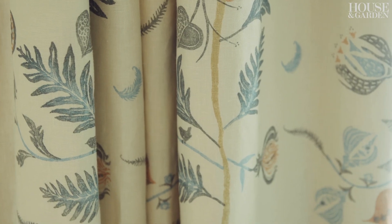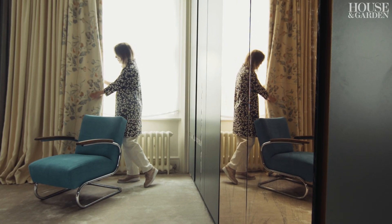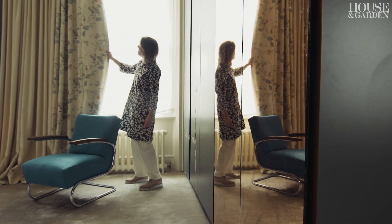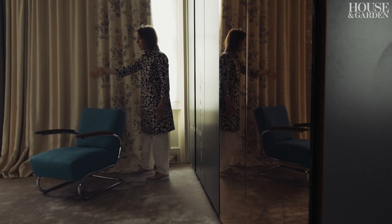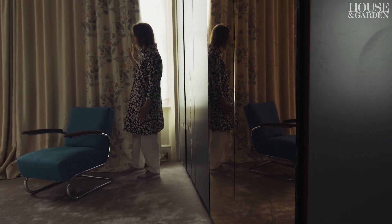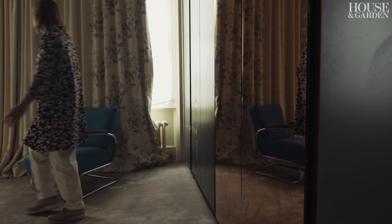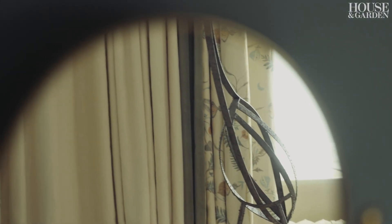I'm unbelievably loyal to the wonderful Lewis and Wood, and this is one of their designs. But I also like not using it constantly over the whole repeat of the curtain — I like breaking it up and picking up some of the colours with a velvet as well as with the ground cloth.